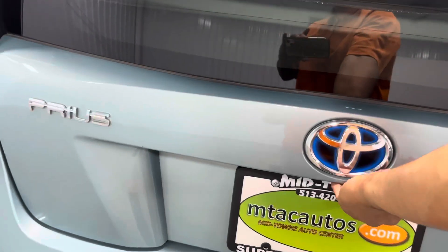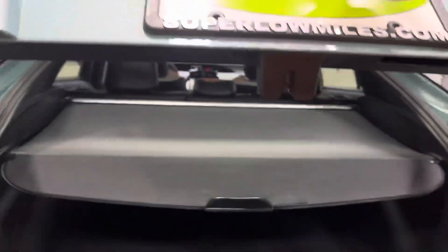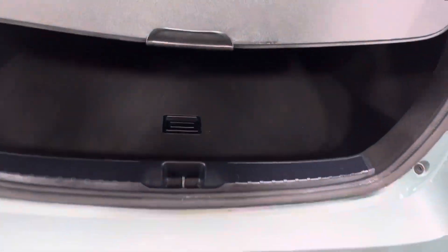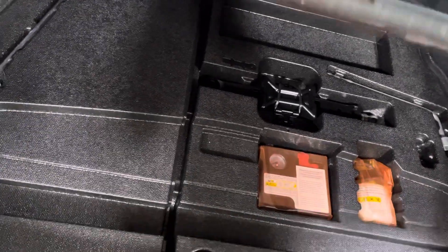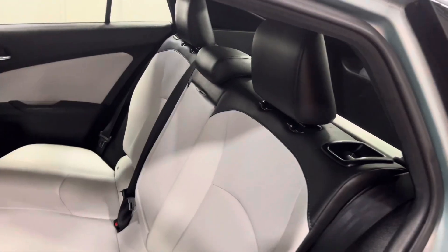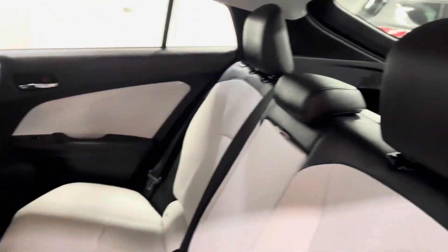Moving our way to the back, you can see you've got a nice little hatch in the rear. Open it up and you've got your backup camera, a whole lot of space, a privacy screen, parking sensors, and your spare tire compartment with your jack. Fold this down and let's make our way to the front.